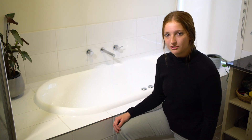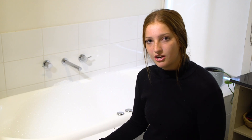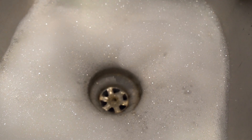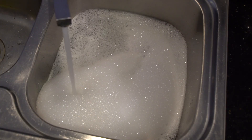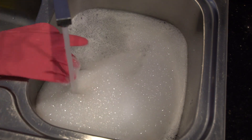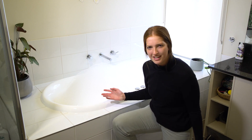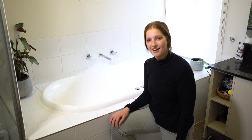Have you ever wondered where the water you use in your home goes? The wastewater from your showers, toilets, sinks and dishwasher? Every day, each of us produces around 200 litres of this wastewater — that's enough to fill a bathtub. So where does it go and what happens to it? Let's find out.